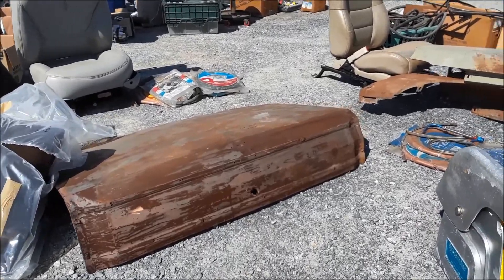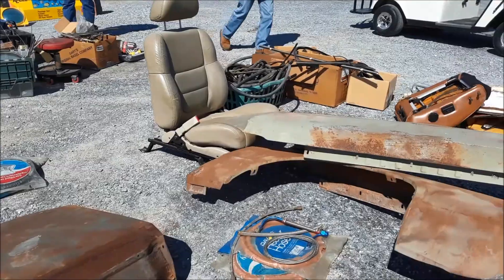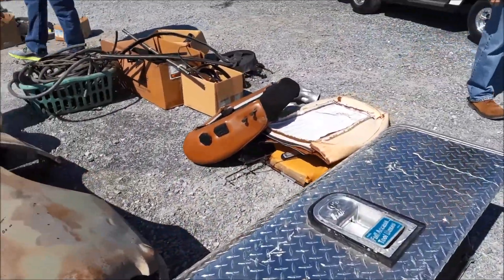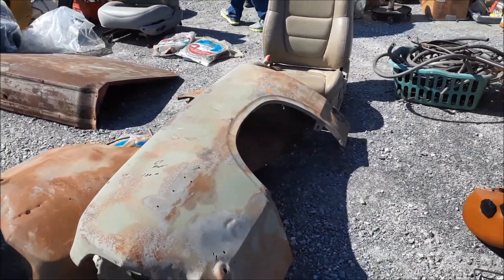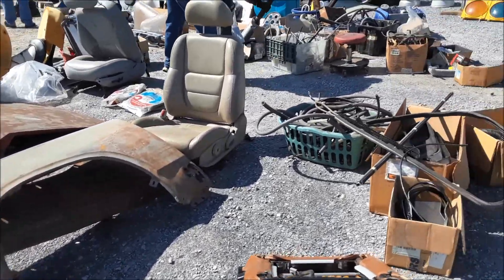Looks like a Dodge Dart — I'm asking 200, yeah, 69 Dart. The truck boxes — that's 67 Mopar for a hundred bucks. Beat it up and there's too much rust for my taste.